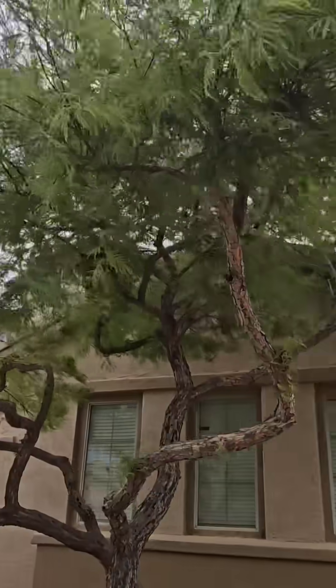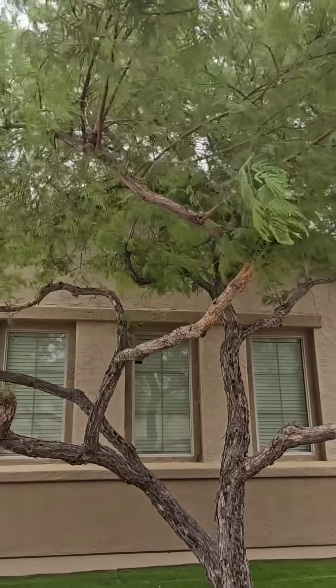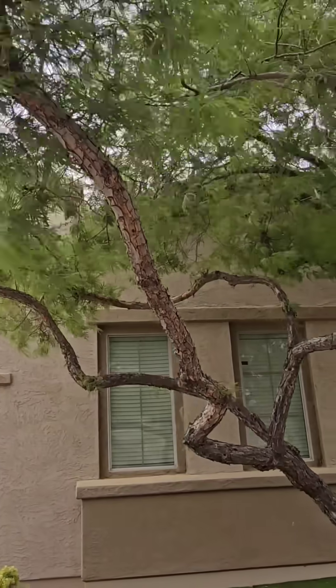I trimmed this thing up so it looks really nice. It's touching the house, so we've got to keep it cut back. At this point in its life, it's going to keep touching the house because it's so big.